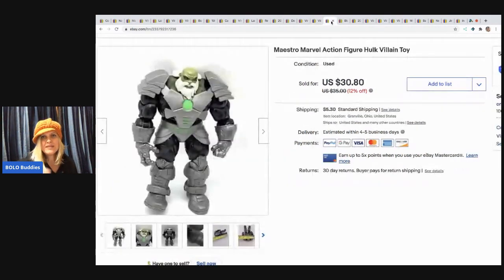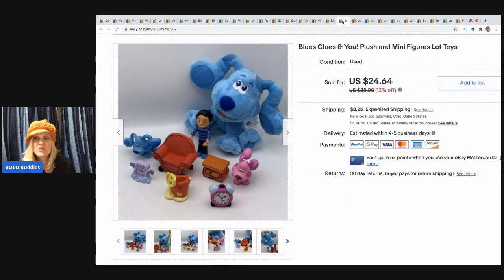This guy is a Hulk villain toy and he got some attention. I sold him for $25 and the buyer paid shipping. I picked him up at a garage sale for a dollar or less.